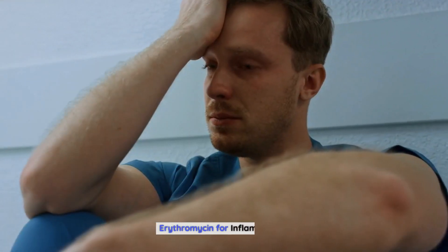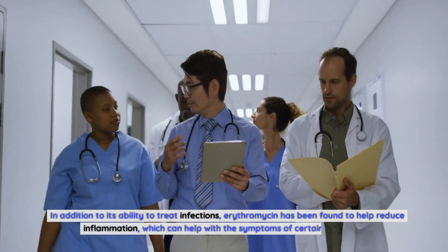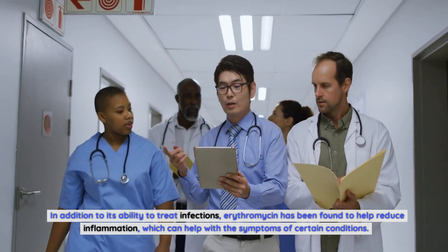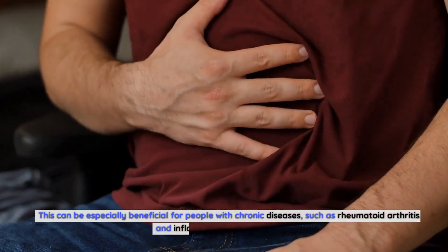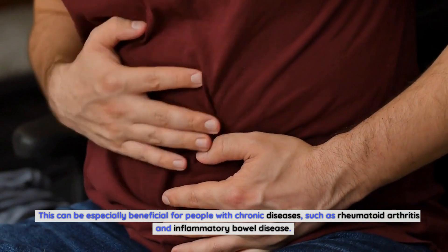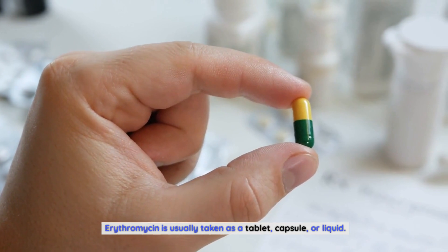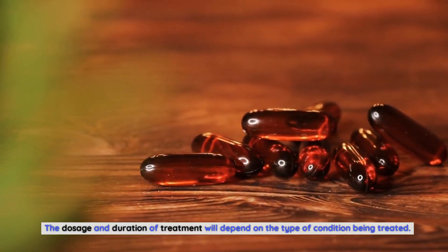Erythromycin for Inflammation. In addition to its ability to treat infections, erythromycin has been found to help reduce inflammation, which can help with the symptoms of certain conditions. This can be especially beneficial for people with chronic diseases, such as rheumatoid arthritis and inflammatory bowel disease. Erythromycin is usually taken as a tablet, capsule, or liquid, and the dosage and duration of treatment will depend on the type of condition being treated.